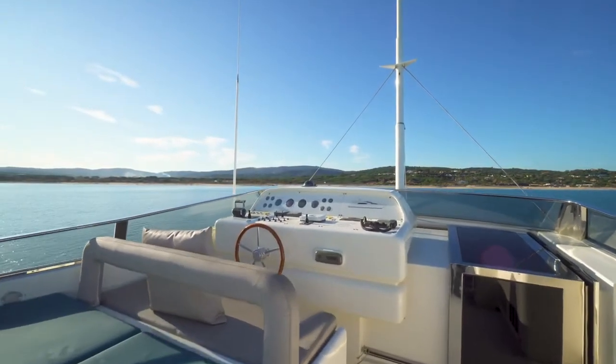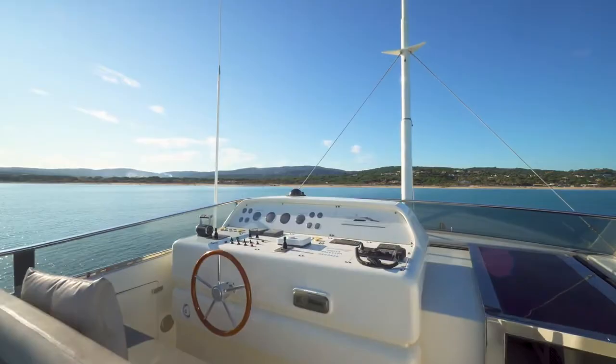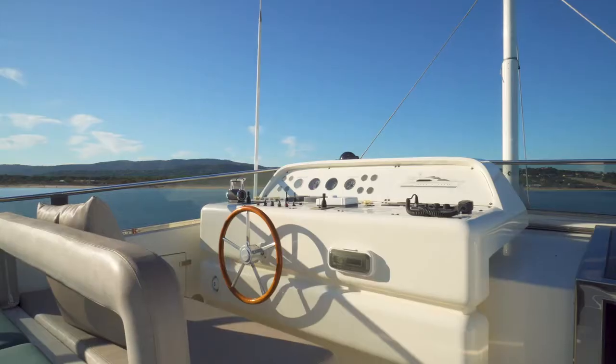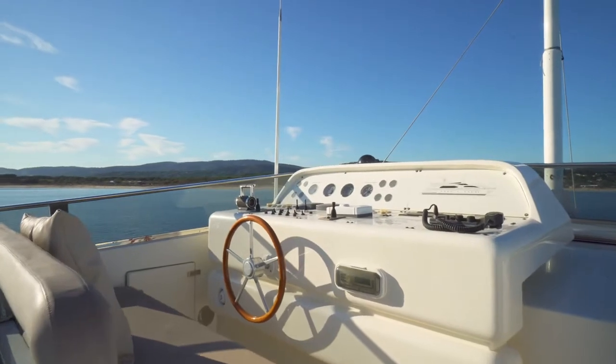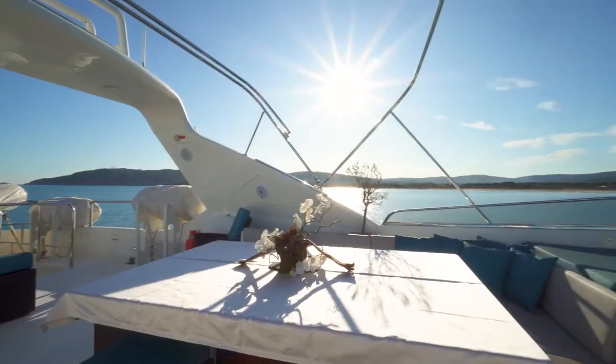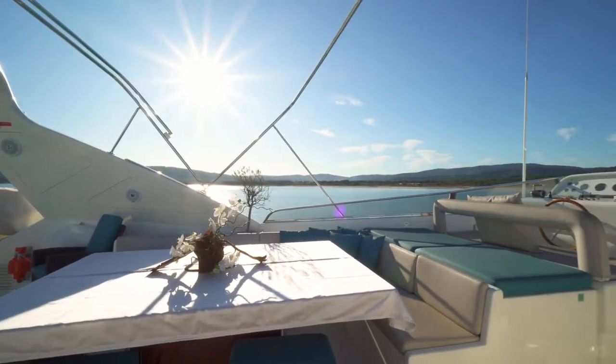A flybridge — a space to explore, entertain and enjoy. Equipped with a small galley and barbecue grill, it is a perfect place to host social gatherings when out at sea. Look around and take in the gorgeous panoramic views from this deck.